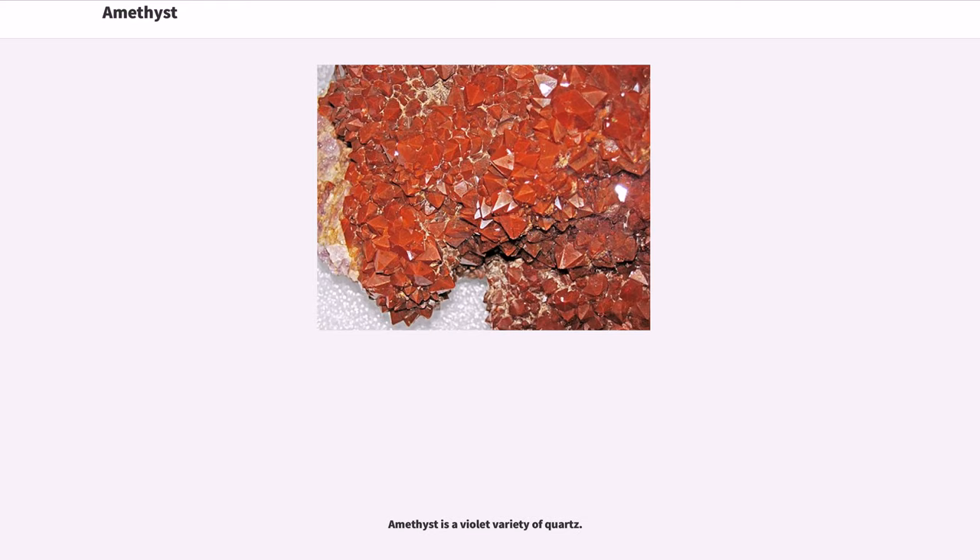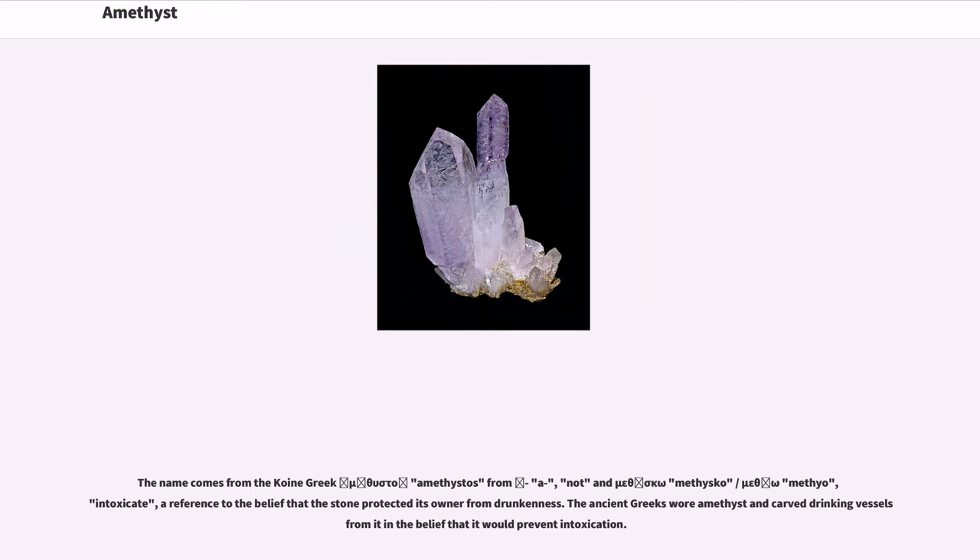Amethyst is a violet variety of quartz. The name comes from the Koine Greek 'amethystos,' from 'a,' meaning 'not,' and 'methisko' or 'methio,' meaning 'intoxicate' — a reference to the belief that the stone protected its owner from drunkenness.